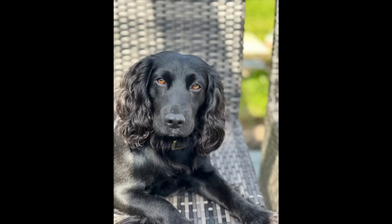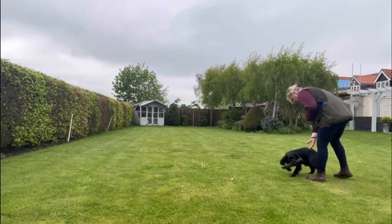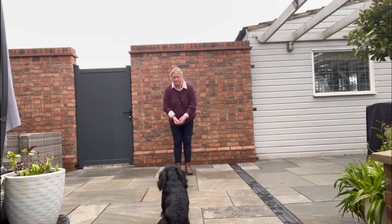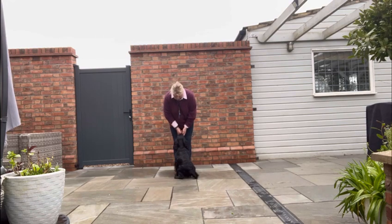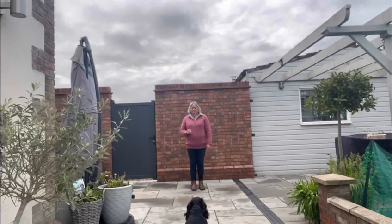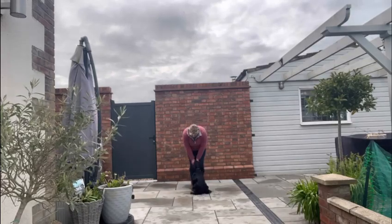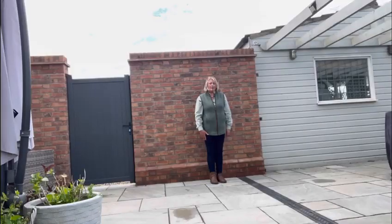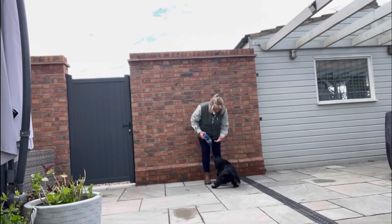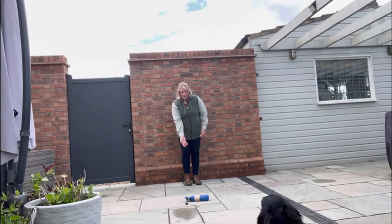One of these areas was his head-to-hand. He would parade round with the dummy, as you can see. So we've been working really heavily on head-to-hand for a week, setting him up, calling him to me, and for him to put his head in my hands. We've been doing this and then including the dummy, and as you can see, a reward for bringing his head back to my hands.